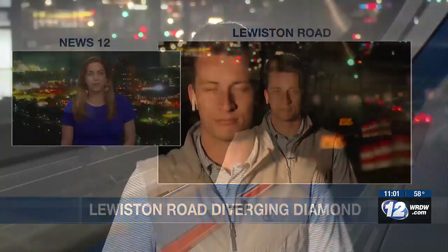Our Nick Veland is live in Grovetown. Today was the first full day with the Diverging Diamond interchange as it was put to the test for morning and afternoon rush hours. Drivers are now hopeful that it will continue to keep the traffic flowing.